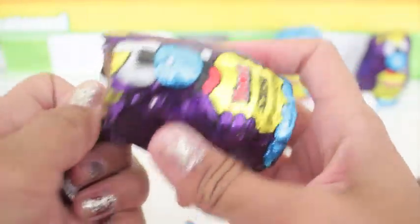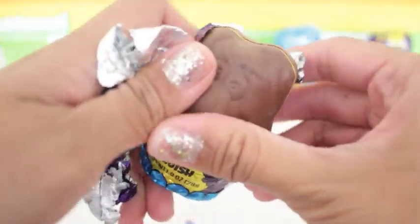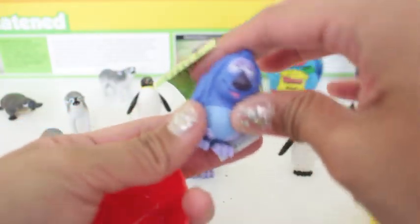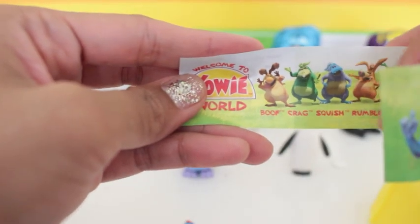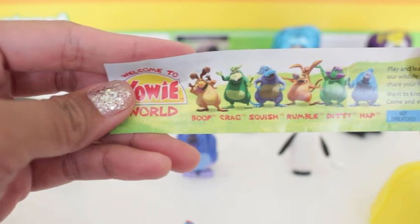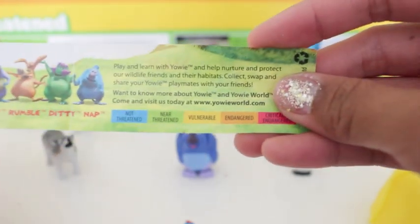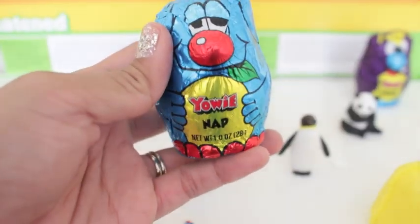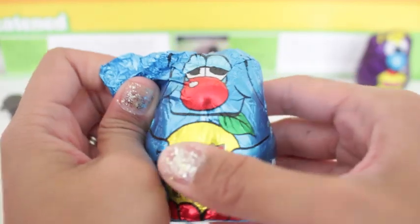I just love the names of these awesome YOWIE characters, don't you? And we have another Nap figure. And if you look on the other side of this leaflet, it'll show all of the characters — the six YOWIE world characters. So the next one is Nap, which we just opened. We have two Nap figures.